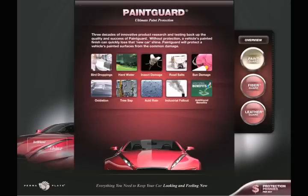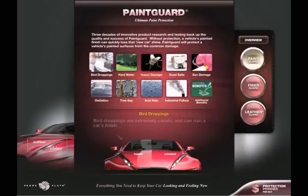Without protection, a vehicle's painted finish can quickly lose that new car shine. Paint Guard will protect a vehicle's painted surfaces from common damage, including bird droppings. Bird droppings are extremely caustic and can ruin a car's finish.